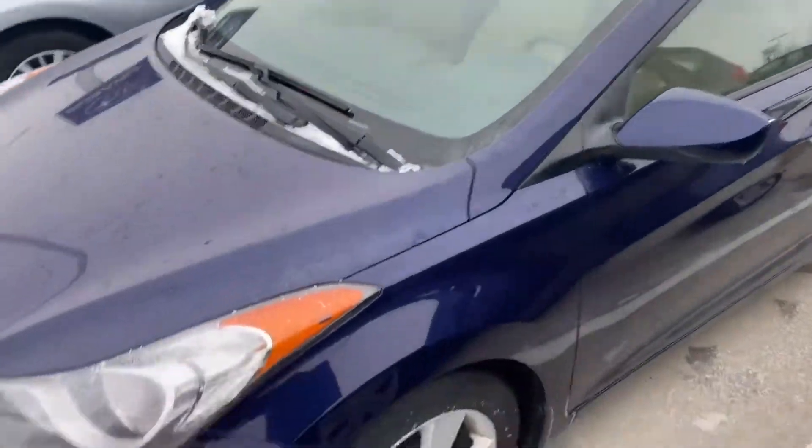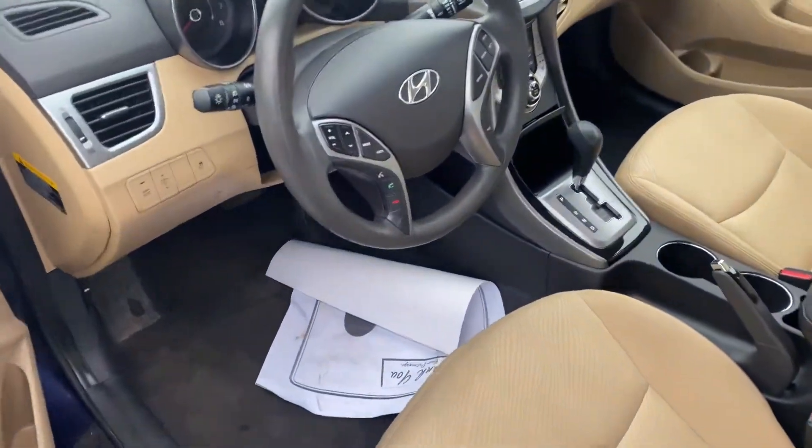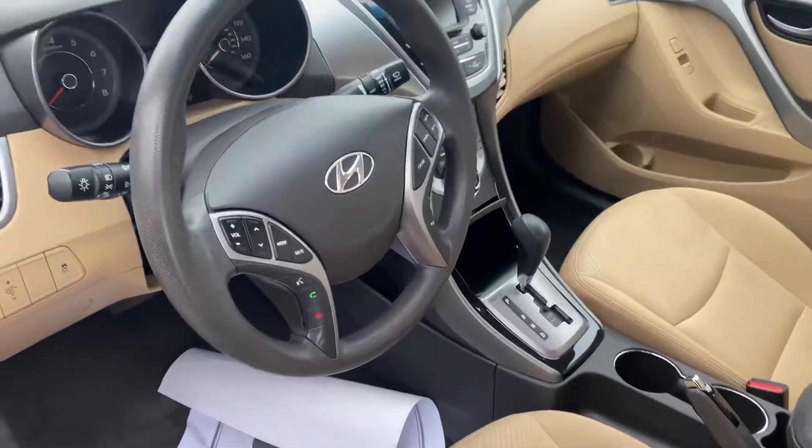Hey Esther, here's the 2013 Hyundai Elantra. Like I said, this one is also certified with that powertrain warranty — two-year, $100,000 — super clean on the inside.